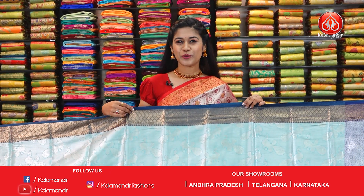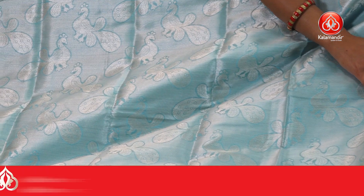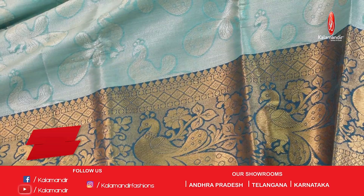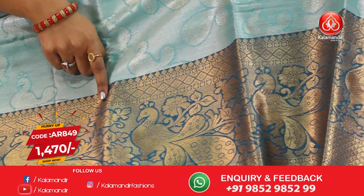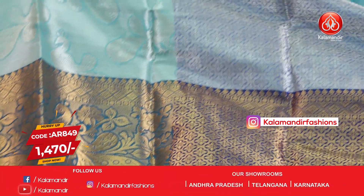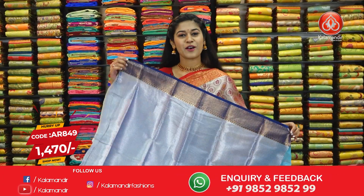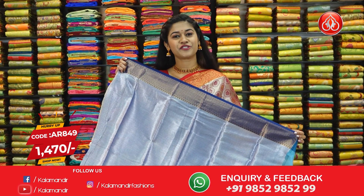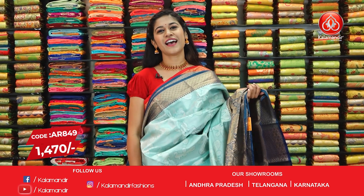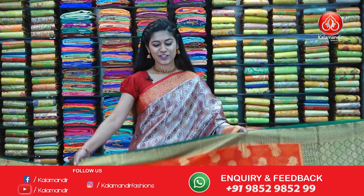Here I have a beautiful light blue saree with figures printed on the body and beautiful zari work. In contrast, the border is navy blue with golden zari work, and the pallu has a broad border of golden and silver zari work. The blouse piece is in contrast with golden and silver zari work. This beautiful saree has code AR849 and offer price is $14.70.